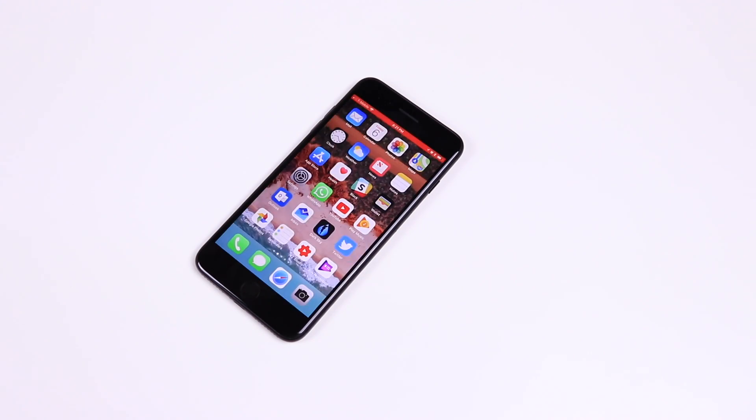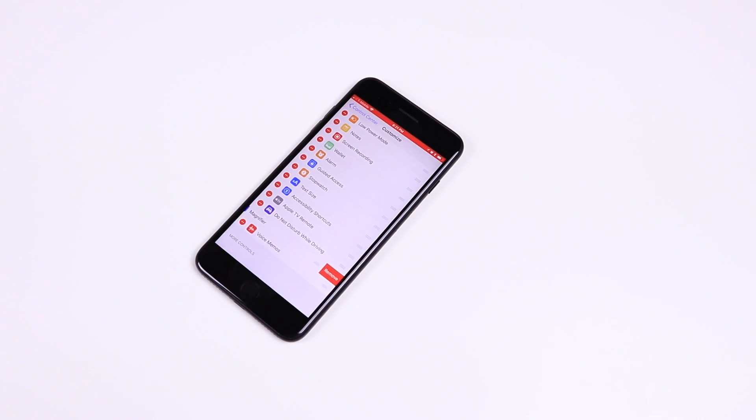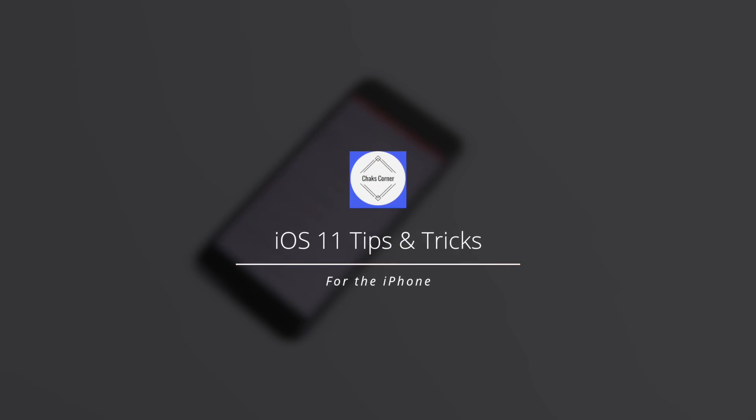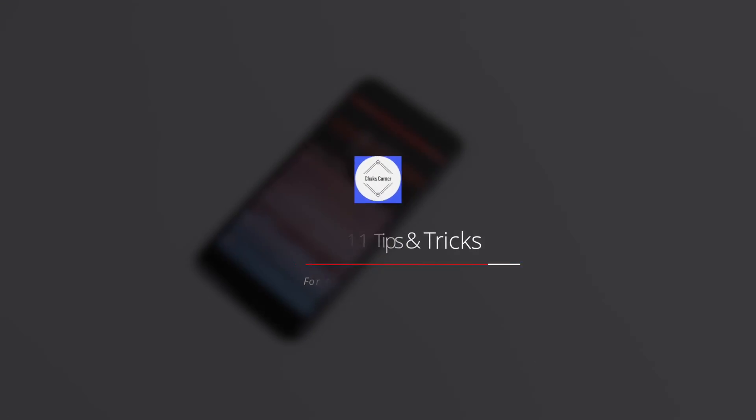iOS 11 is the latest update for your iPhone and iPads. In this video let's look at some of the top tips and tricks for the iPhone with the iOS 11 update.